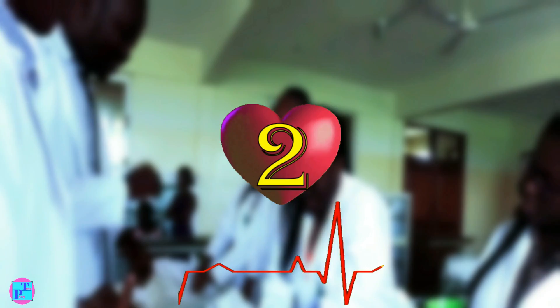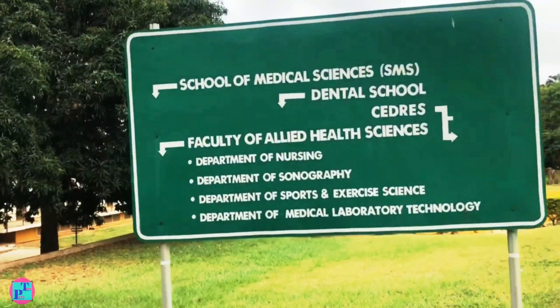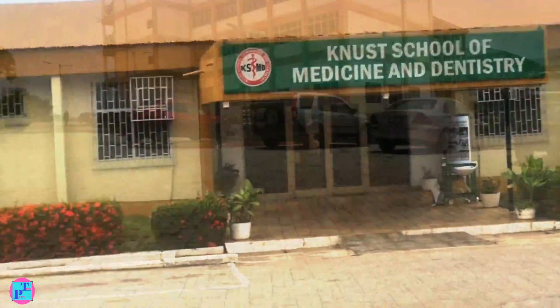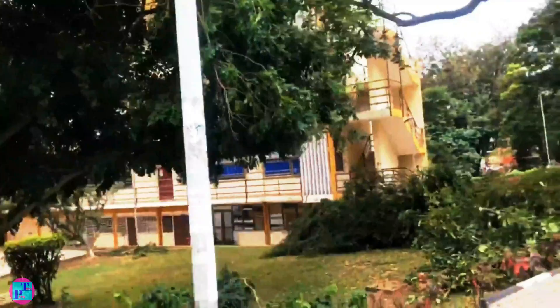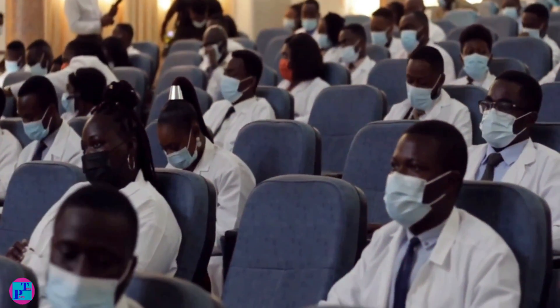Second place goes to KNUST School of Medical Sciences. Established in 1975, it is the second largest medical school in the whole country. This medical school has a reputation for producing high-quality graduates who have excelled in different fields of medicine.